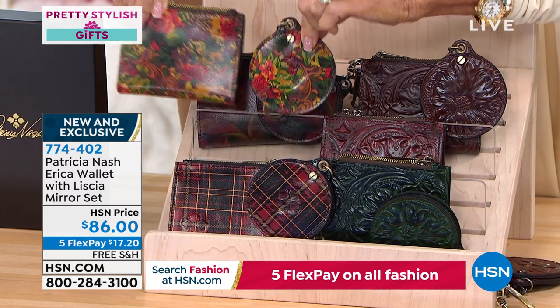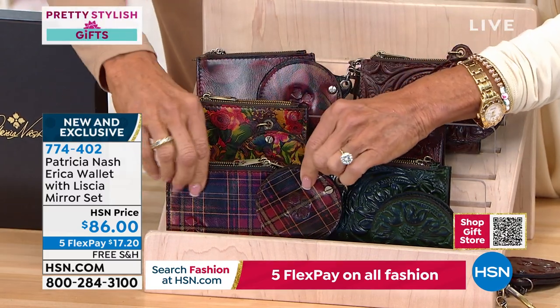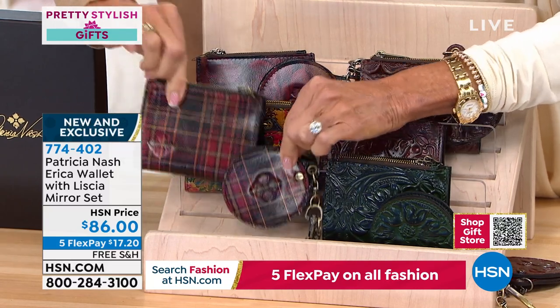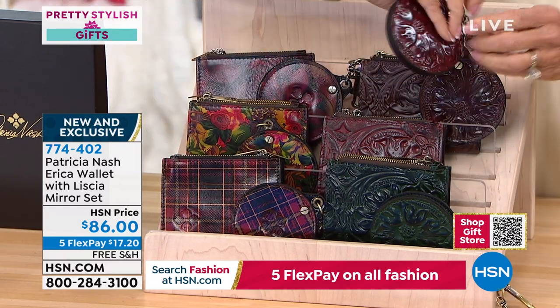We also have Golden Rustic Florence, which was very popular on the saddle bag. And then there's the Tartan — the most limited with only 300 available. Patricia, have you ever done a tartan plaid before?